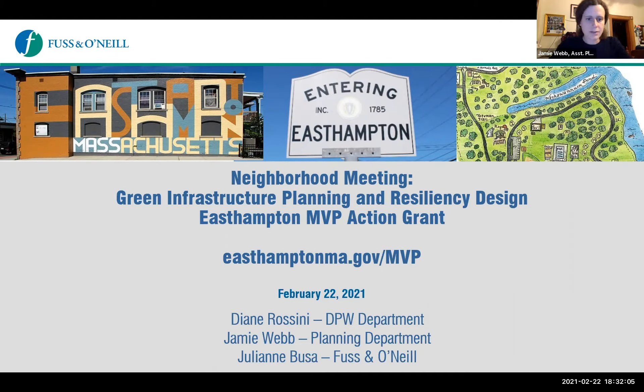We're going to get started. I want to thank everyone for coming out tonight on this snowy evening. I'm Janie Webb, the assistant planner for the city. I'm joined tonight by Diane Rossini, Dan Murphy, and Greg Nettleman from the DPW, and Julie Boussa, who's the engineer consultant from Fusson O'Neill. We're here tonight to discuss the proposed green infrastructure and streetscape improvements for Cherry Street, Mount Tom Ave, and Lux Ave.